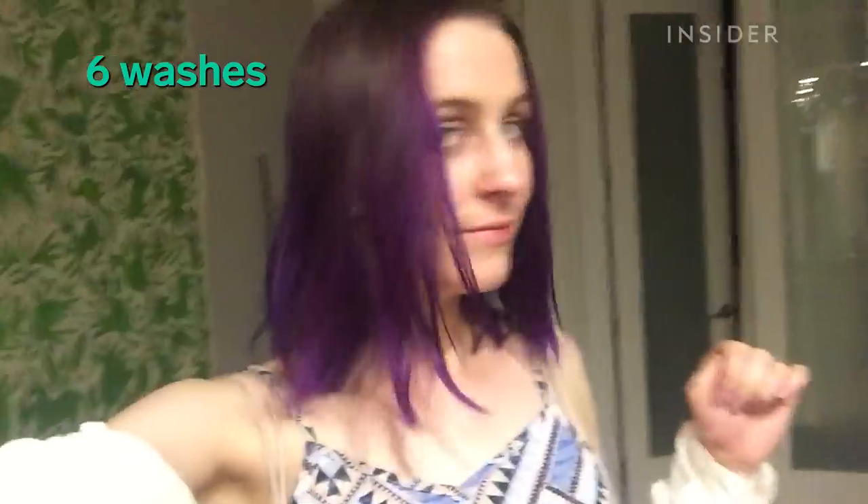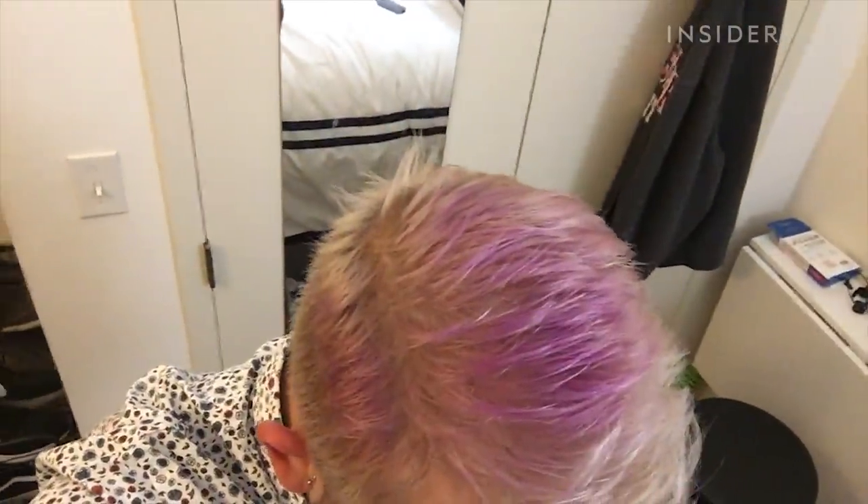This is wash number six — we're still in good shape. Still super bright. I just washed my hair for the second time now, but it's just so faded. Look from the front — you can hardly tell that my hair was ever purple. Until it gets this weird toupee-looking thing.